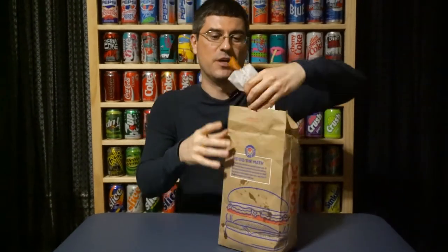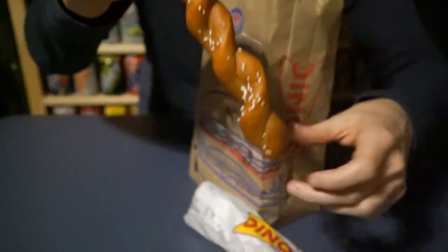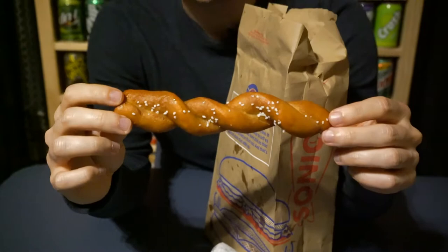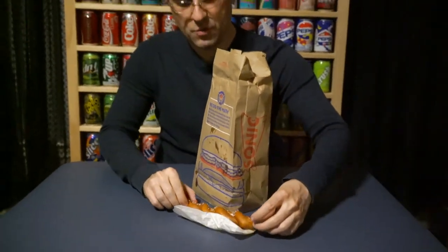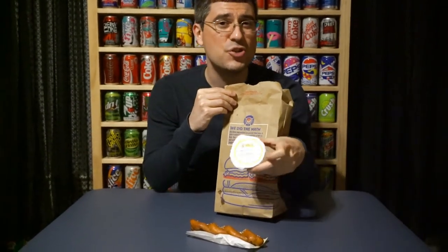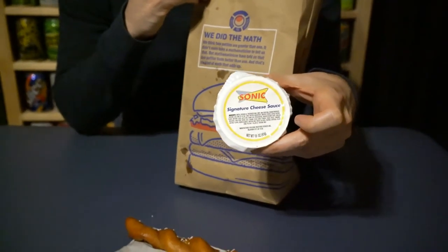We got a couple of things we're going to be covering. Number one are the new soft pretzel twists that they've got going. It is just a salty pretzel bread twist — really pretty standard, but it's a new menu item. It's not enough to cover in its own video. It does come with some signature cheese sauce, so we'll be dunking that pretzel in there and seeing what's up.